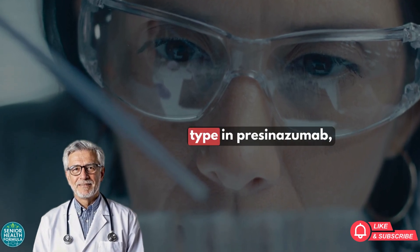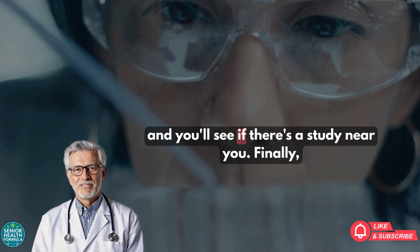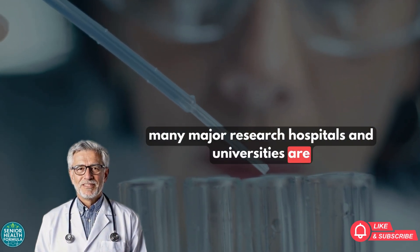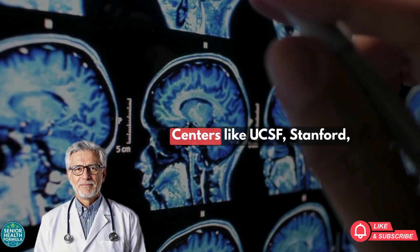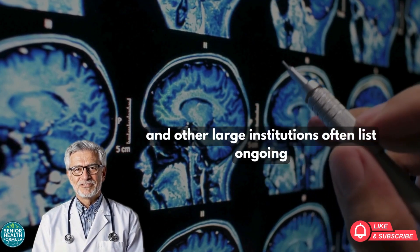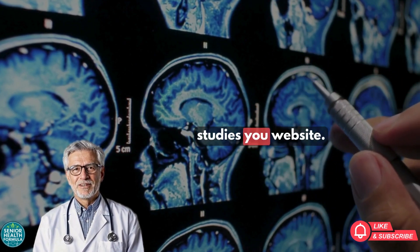You can visit their website, type in Prasinozumab, and you'll see if there's a study near you. Finally, many major research hospitals and universities are conducting these studies. Centers like UCSF, Stanford, and other large institutions often list ongoing studies on their websites.